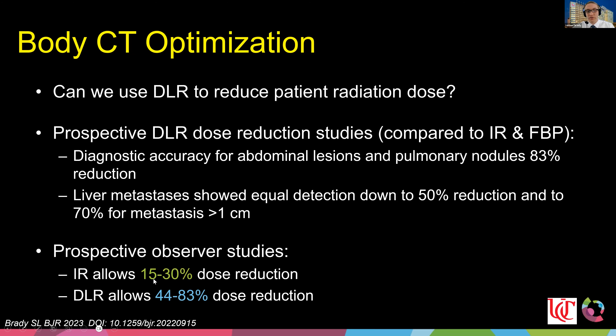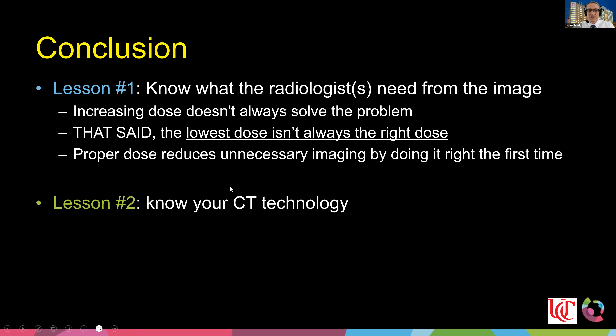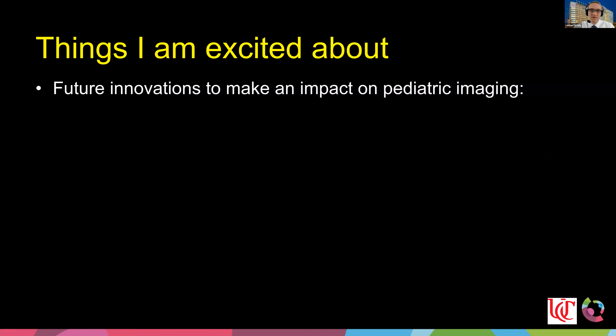In conclusion: Lesson one — understand what the radiologist needs from the image and work with them, recognizing that changing the dose isn't always the right answer. Lesson two — know your CT technology. The best way to minimize CT dose is only imaging when necessary, and setting up appropriateness algorithms in your ED to help ordering physicians understand when ionizing-based imaging like CT is appropriate.